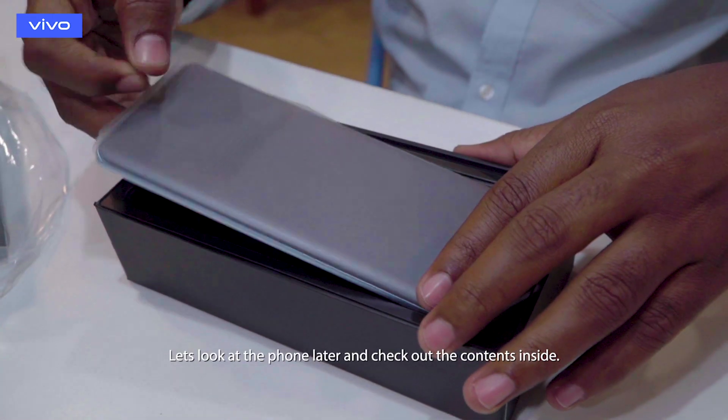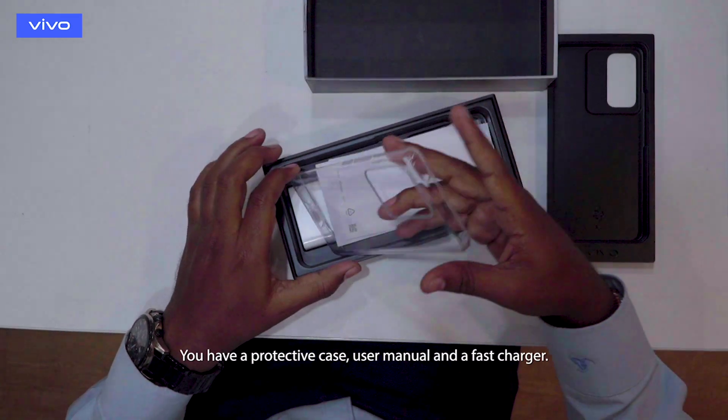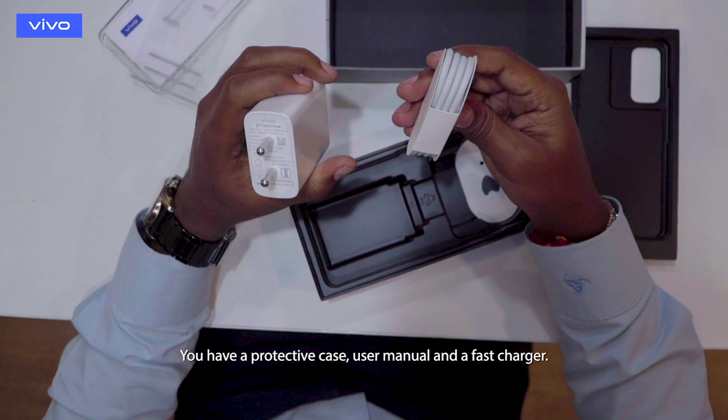So let's look at the phone later. We'll see what are the contents inside. You have a protective case, some user manual, and the fast charger.